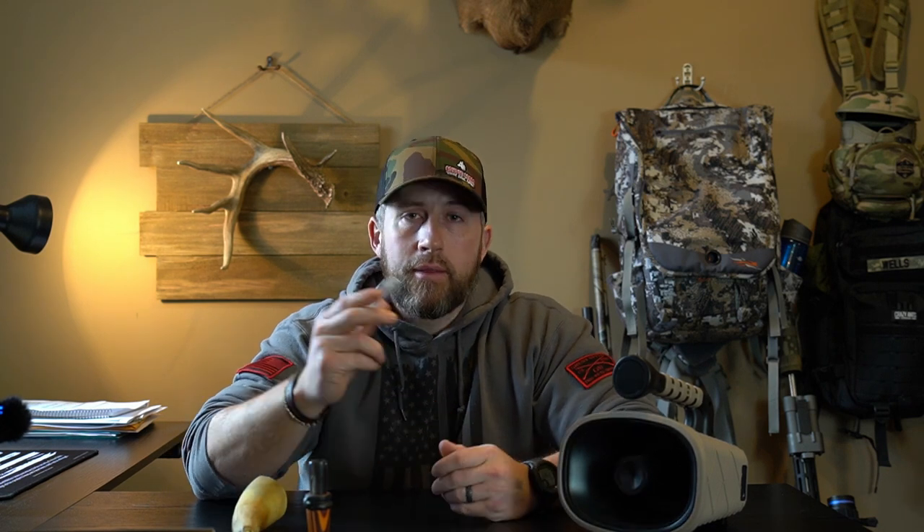I'll give you a high-level introduction on these other calls here. This is a hand call — a rabbit distress call. We'll get more into electronic callers in later videos. This right here is a howler — what they call an open reed. The reed is right here and it's open. They make some howlers where it's closed and you can't see the reed, but this is an open reed howler with a bullhorn. And then one that I use the most is a mouth diaphragm for howls and distress. I do a lot of my howling by diaphragm, and we'll get into that in a different video.